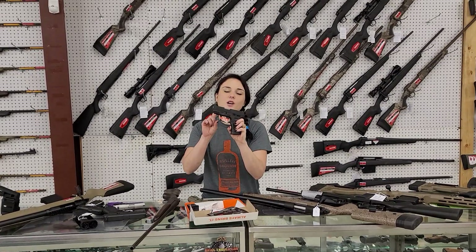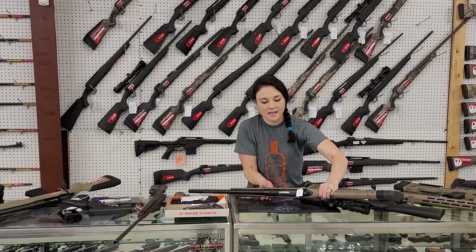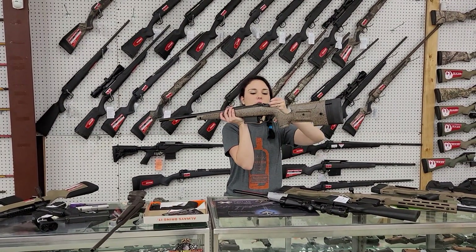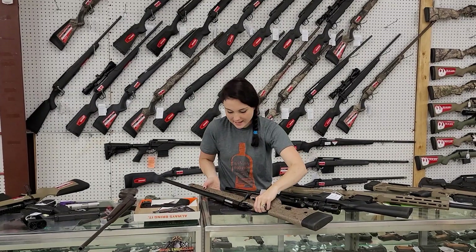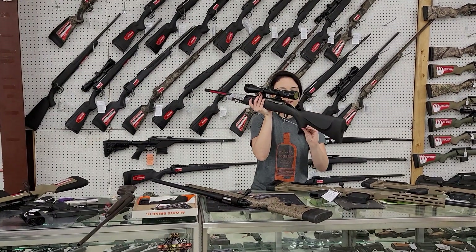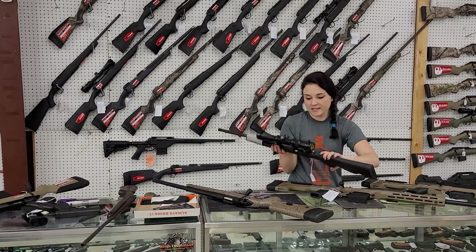Taurus G3Cs are back in stock — they're going to be 260 plus tax. Bergara HMR, y'all — we've got them back in stock. This particular one is 6.5 Creedmoor, 845 plus tax. Thompson Center Compass in 308, y'all, with the Crimson Trace scope — she's only 506 plus tax.